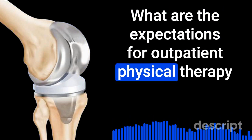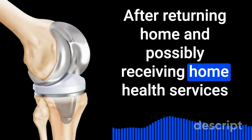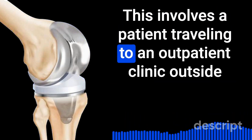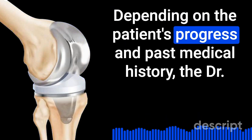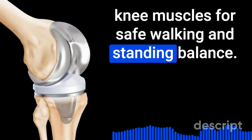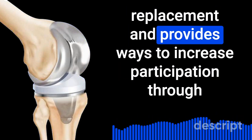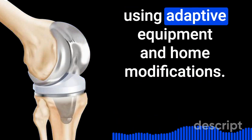What are the expectations for outpatient physical therapy and occupational therapy after a total knee replacement? After returning home and possibly receiving home health services, outpatient therapy services would be the next progression, involving a patient traveling to an outpatient clinic to receive rehabilitative intervention. Physical therapy's main purpose is to restore full range of motion to the knee joint and strengthen the knee muscles for safe walking and standing balance. Occupational therapy targets activities of daily living impacted by the joint replacement, providing restoration through exercise and adaptive strategies using adaptive equipment and home modifications.